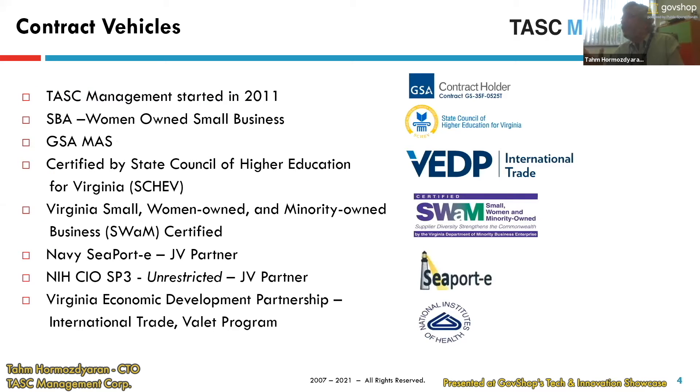Just to give you the background of the company, these are some of the contract vehicles that we have. One of the important vehicles that helped us a lot in this area was the Virginia Economic Development Partnership International Trade. We were part of the VALET program, and they helped us with a lot of shows and international shows. We are very grateful to them — they had some funding for us which helped us a lot.